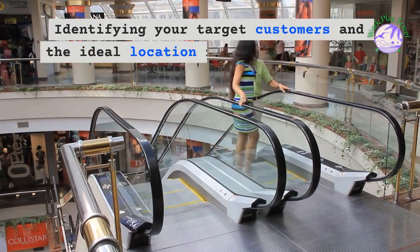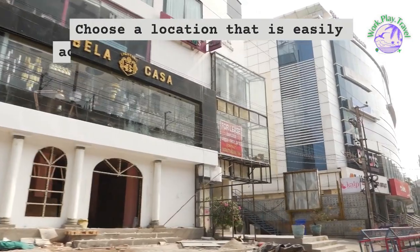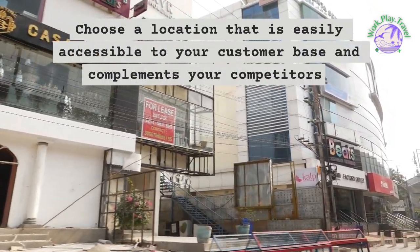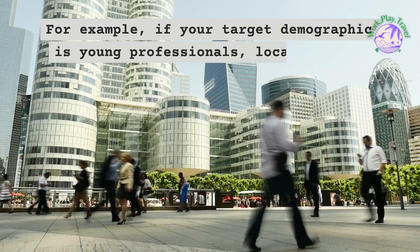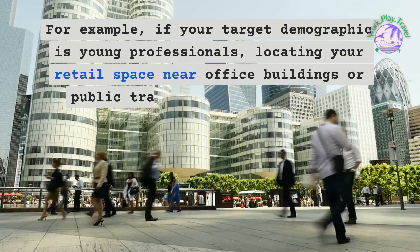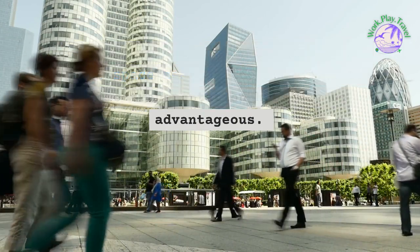Identifying your target customers and the ideal location for your business is crucial. Choose a location that is easily accessible to your customer base and complements your competitor's proximity. For example, if your target demographic is young professionals, locating your retail space near office buildings or public transportation hubs may be advantageous.